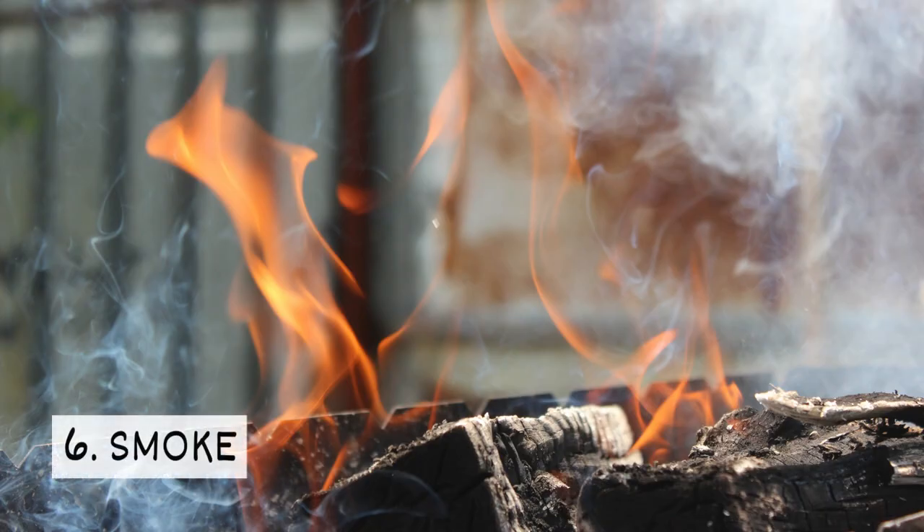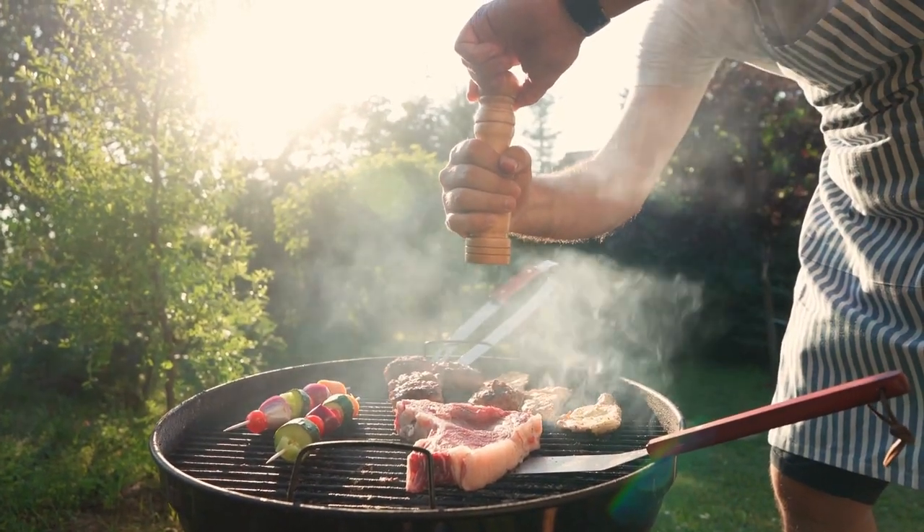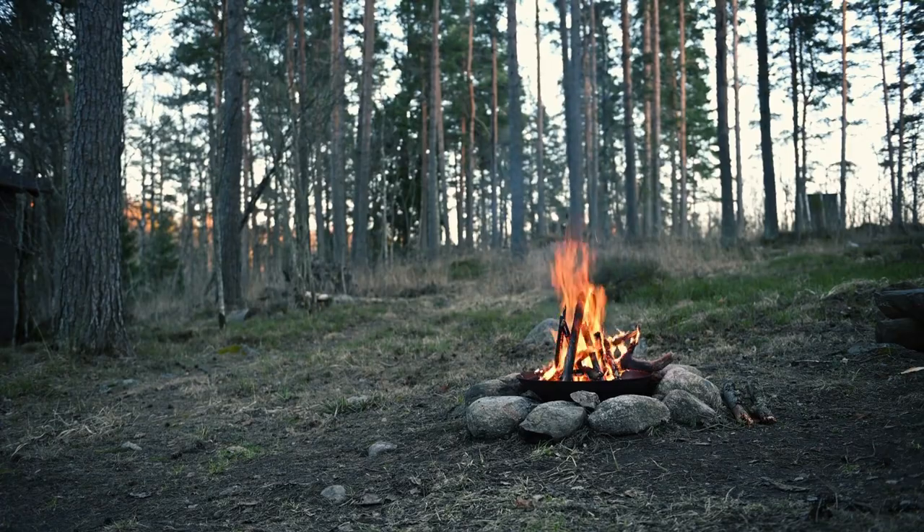6. Smoke. Smoke has a strong scent that is unpleasant to mosquitoes. Grilling or setting up a campfire can help you avoid a run-in with these pests.